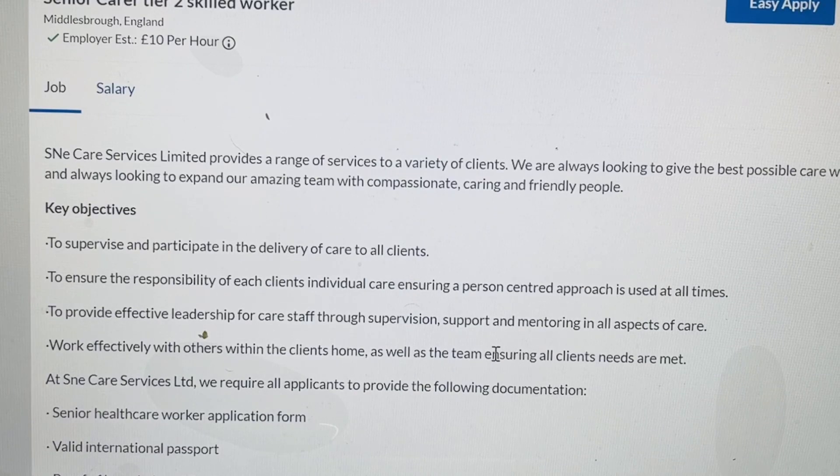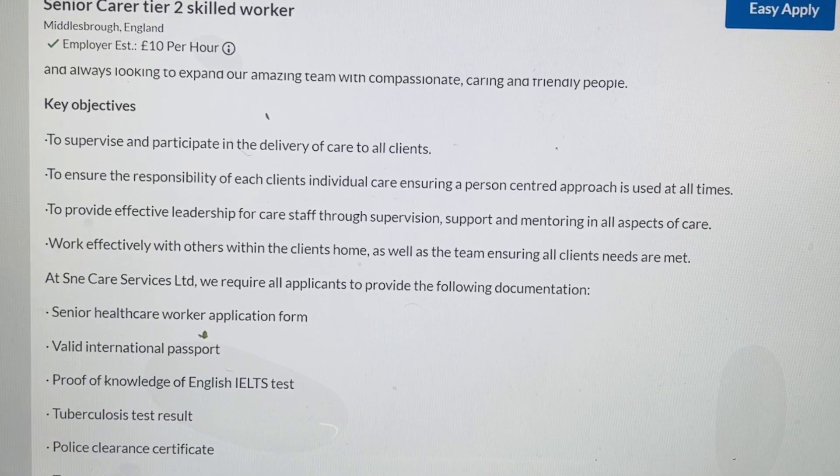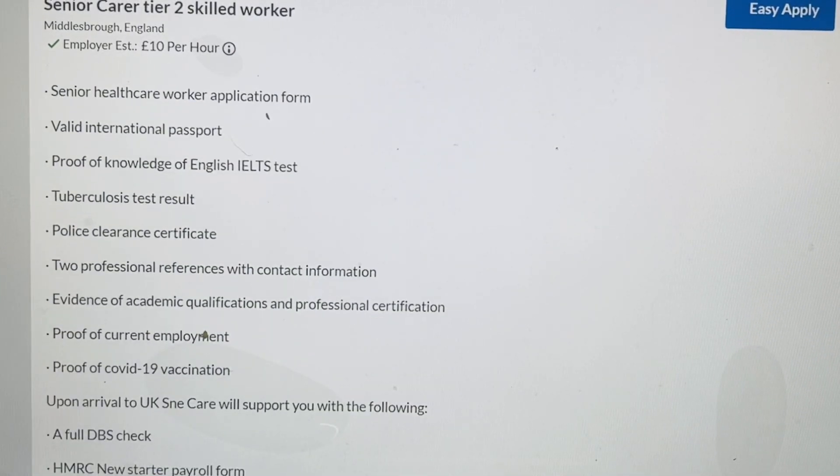You'll be working effectively with others within the client's home and team, ensuring all clients' needs are met. To apply via the senior healthcare work application form, you'll need a valid international passport, proof of English proficiency via an IELTS test, a TB test, police clearance, two professional references with contact information, evidence of academic qualifications and professional certificates, proof of current employment, and proof of COVID vaccination.